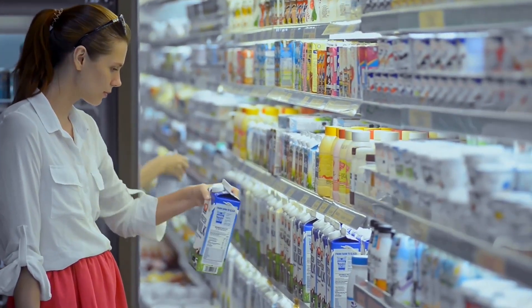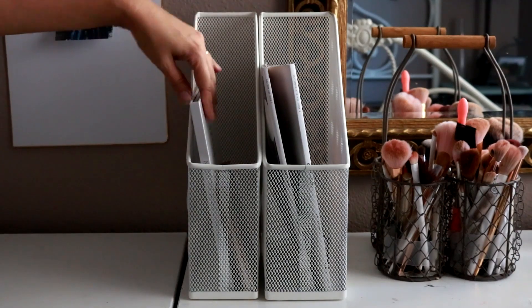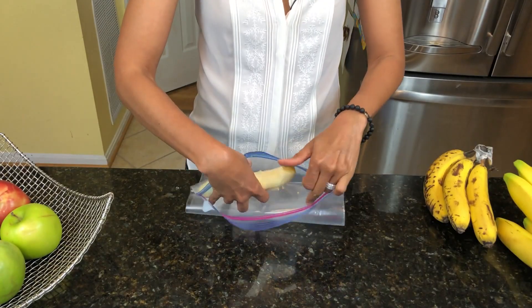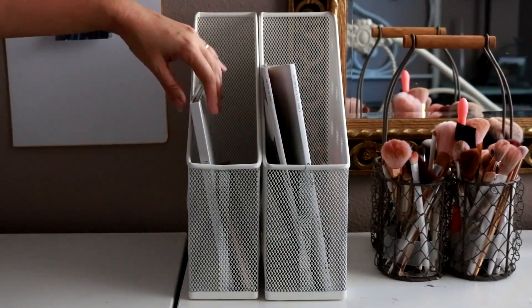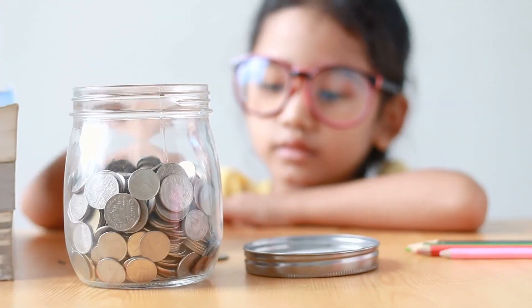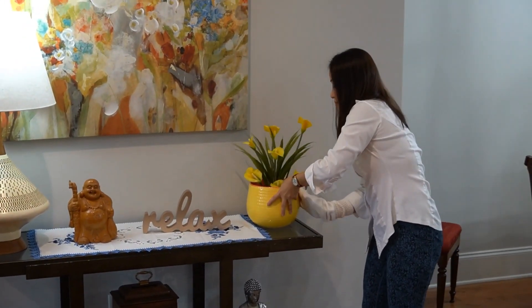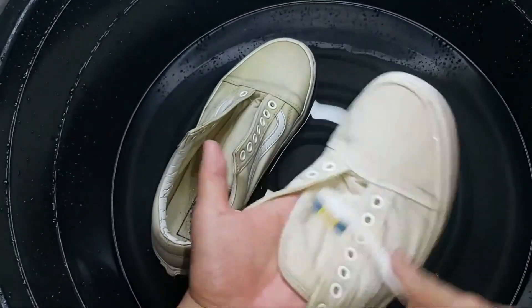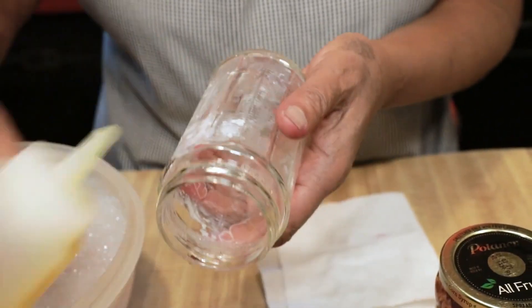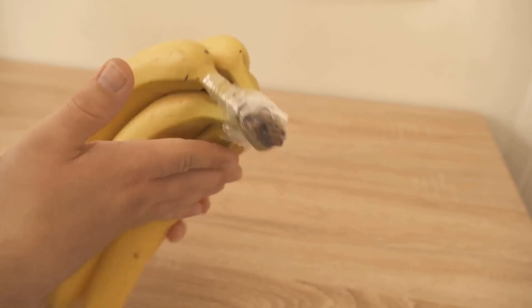Are you ready to unlock the secrets of frugality and discover a world of weird and wonderful hacks that will blow your mind? You're in for a treat. We'll take you on a journey through 10 mind-boggling frugal hacks that will leave you wondering, why didn't I think of that? These hacks are not just about saving a few bucks — they're about embracing creativity, resourcefulness, and a whole lot of quirkiness. Get ready to be amazed and inspired. Let's jump right on in.